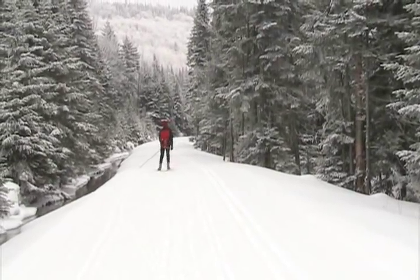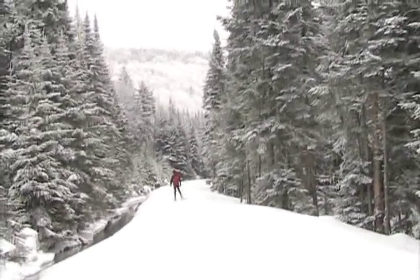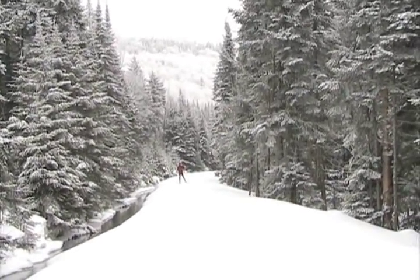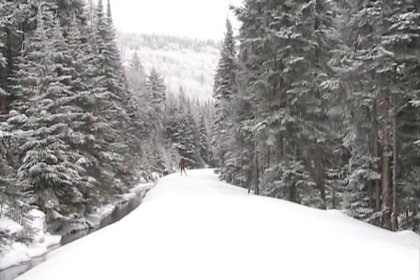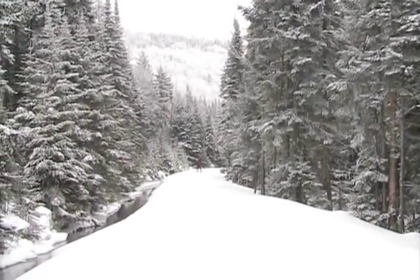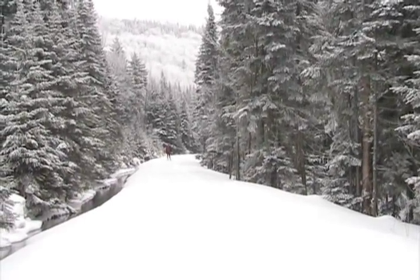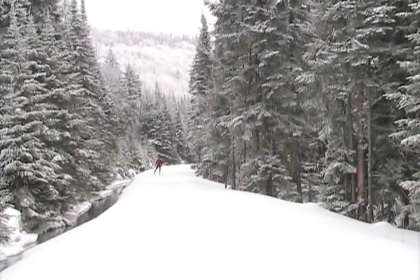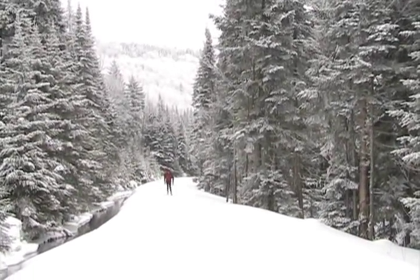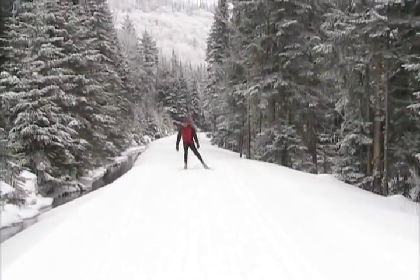Tom's demonstrating a V1 right. As you can see, it's starting to snow again. Coming back to us, right now he's doing a V1 left. His pace is a little faster. That's a V2 — notice he's pulling on every stroke.